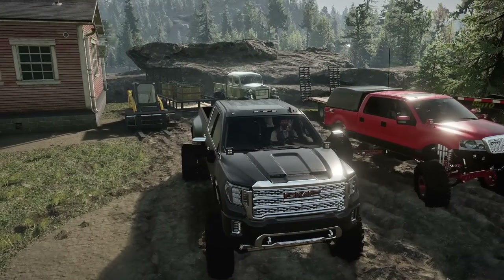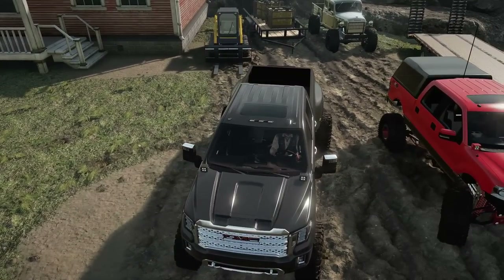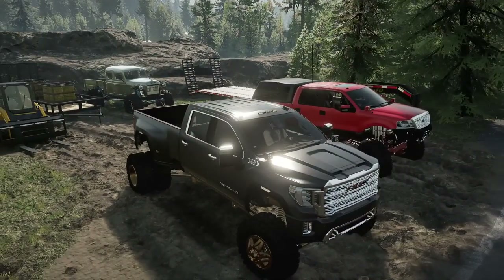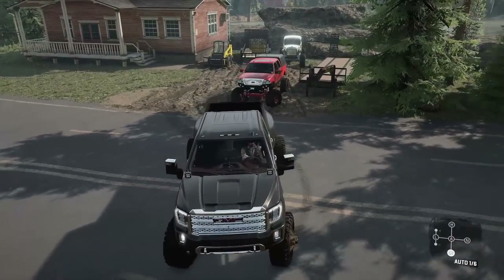We put the forks on the skid steer and we're going to use that to pick the tires up, because they're already in crates — they're not loose tires, they're ready for us to get them. They literally just have to be picked up. So we're going to grab the gooseneck, because obviously we need the space for all of these tires plus the skid steer. That's why we're going to use the gooseneck for this particular job.